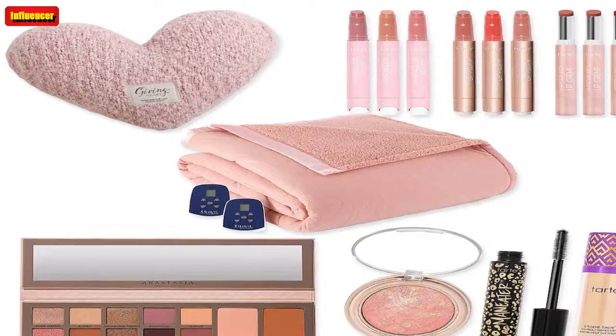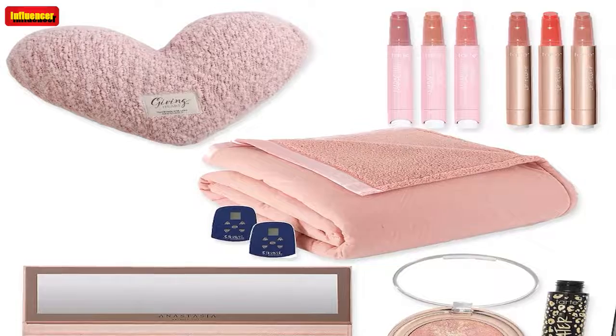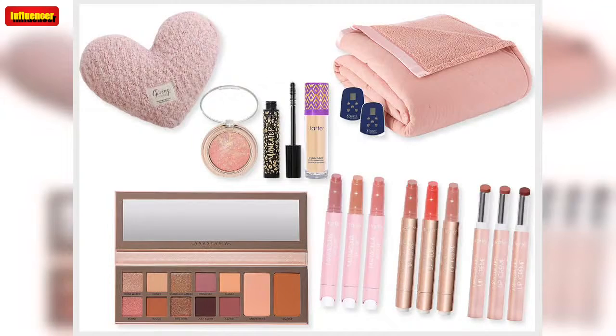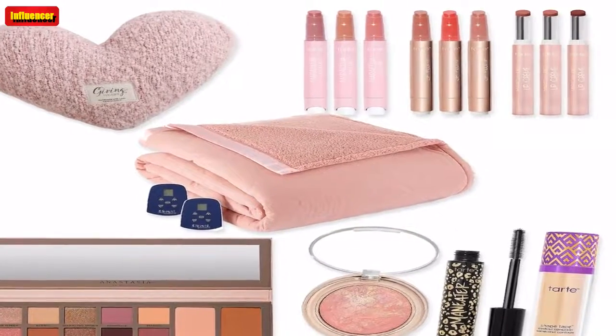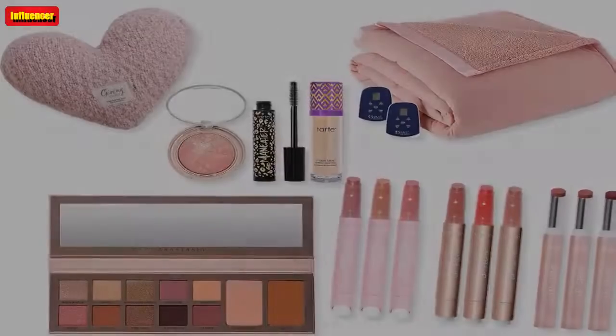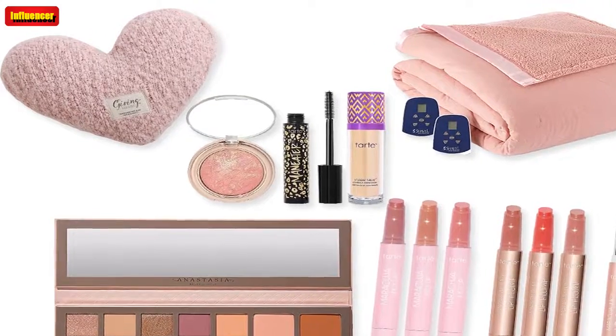Bare Minerals Maximist Mascara Holiday Trio ($66, now $30): Give the gift of full, voluminous eyelashes with this clean, vegan mascara from Bare Minerals — or keep the whole trio to make sure you have extra on hand. L'Occitane Holiday Hands 20-Piece Hand Cream Collection ($168, now $90): Treat yourself to this special edition 20-piece set from L'Occitane with hand creams and foot creams, or give out each cream as gifts throughout the holiday season.